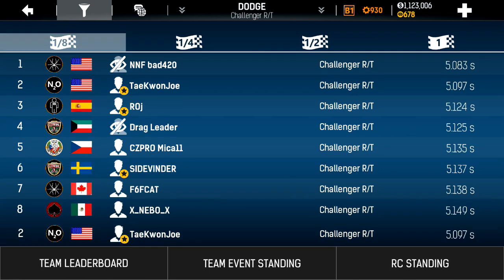Eighth mile, number 2. I gotta give a shout out to my bud Bad420, also of Team Nitro Nation Fanatics, for all the advice he gave me on tuning. I was able to go from somewhere around 10th place to 2nd just by his advice for setting my engine rev limiter as well as my gear ratios.